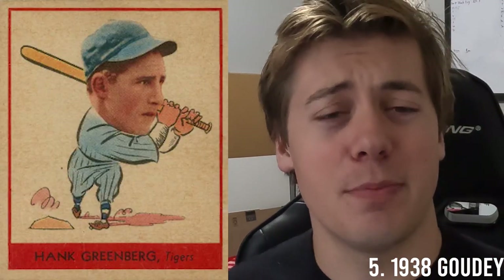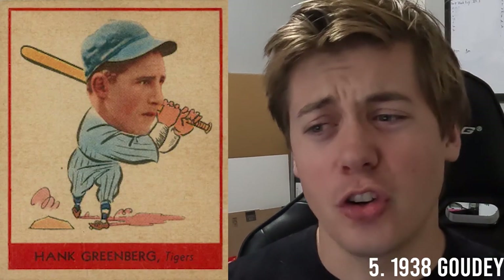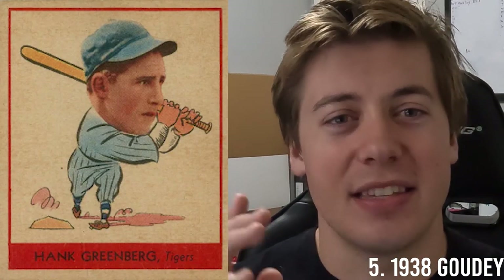In the number five spot, we have the extremely popular 1938 Goudeys. He has two different versions in this set — one with cartoons in the background, which were later numbers in the set, and one with a plain background. You can find a three for about $500, and the last four sale was $1,700.